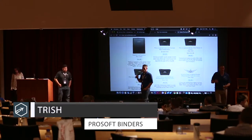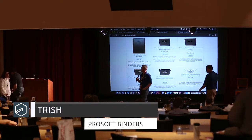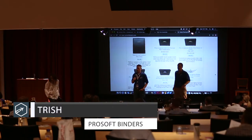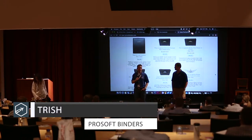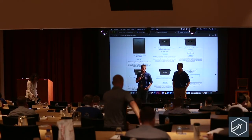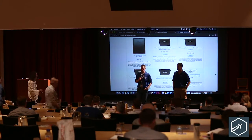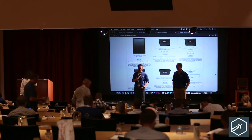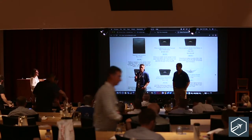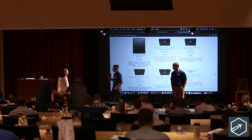Let's wind down — we're nearing the end of the day. I wanted to bring up Trish from ProSoftBinders right after we heard from Millkeep, because logbooks are something near and dear. Once you get your logbook all pretty and you've got your confident numbers, what are you going to walk into the interview with? That's what Trish is here to talk about — just a quick address to the crowd.